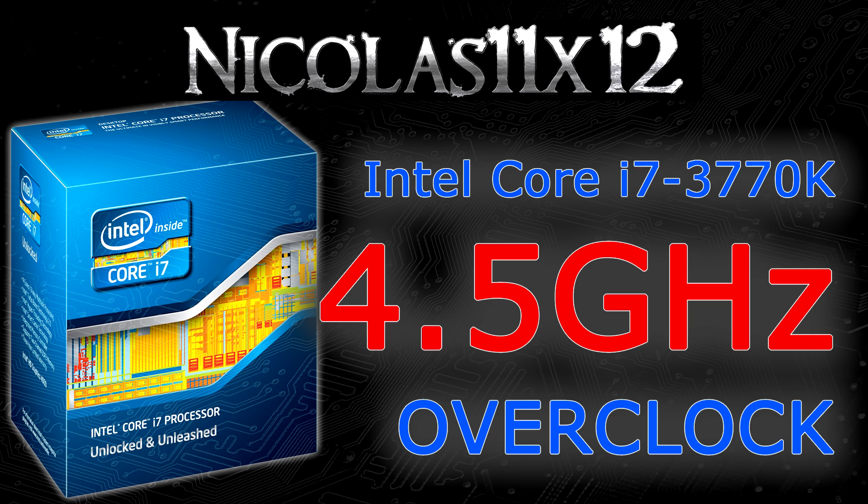At stock, this processor is clocked at 3.5GHz, but I took it a whole GHz further — so I'm talking 4.5GHz. That's nothing extreme; you could call it a wise overclock, though I personally call 4.3GHz the wise overclock on this processor. You'll know why when we get to the temperatures.